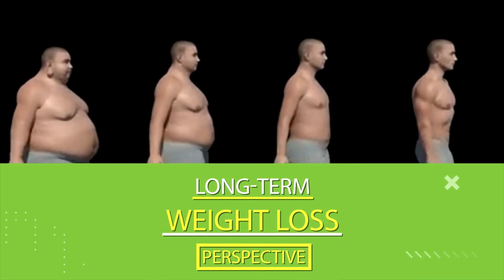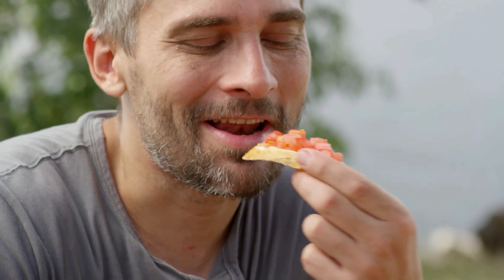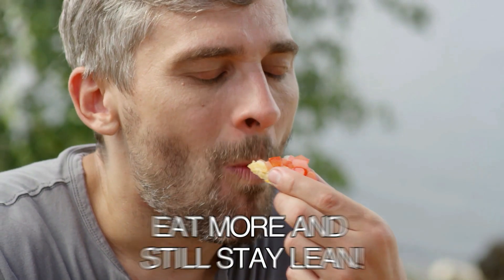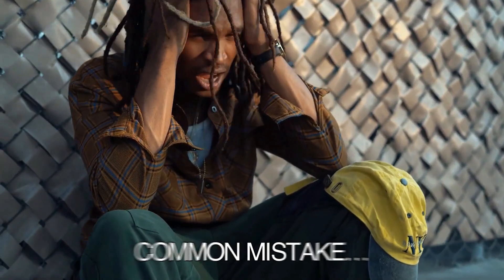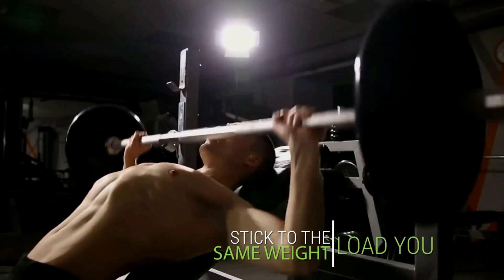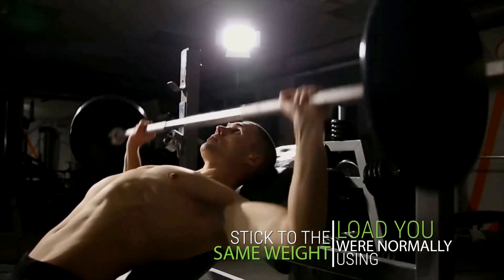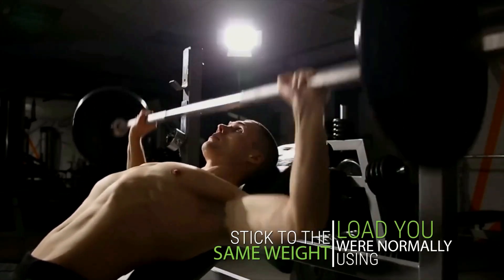Not only will strength training maintain muscle mass as you drop body fat, but having more muscle on your body boosts your metabolism. With a revved-up metabolism, that means you can eat more and still stay lean. However, do not fall into this common mistake most people make when weight training while losing weight, and that is lowering your weights. Your goal should be to try your absolute best to prevent that from happening. Stick to the same weight load you were normally using unless you absolutely have to drop it.